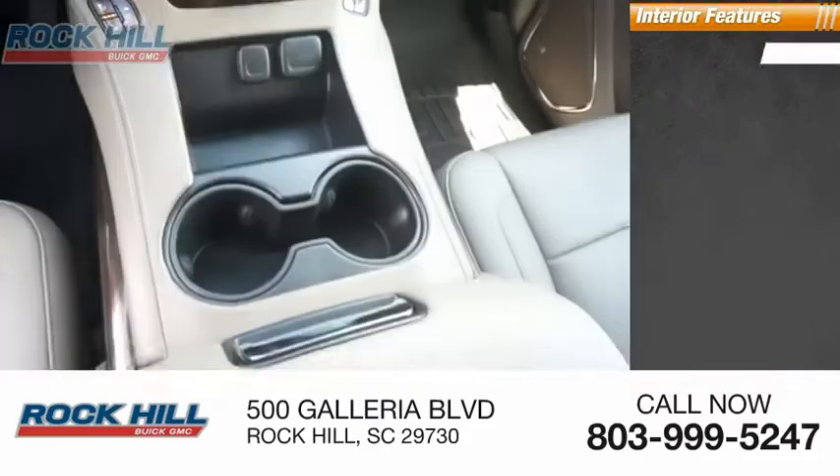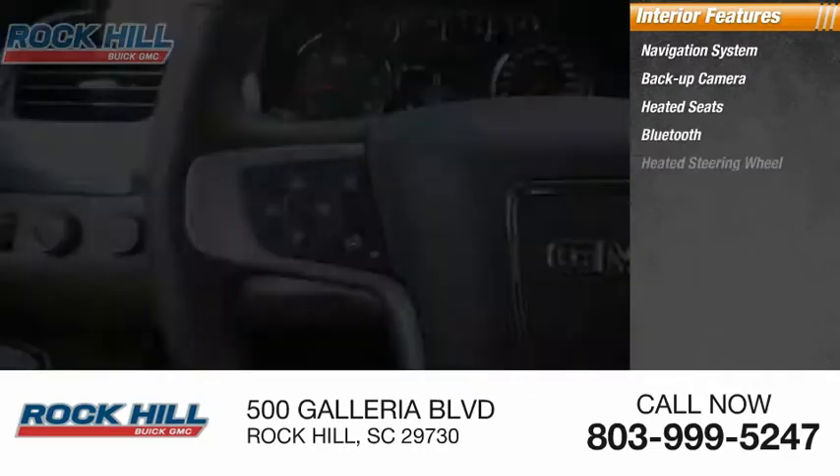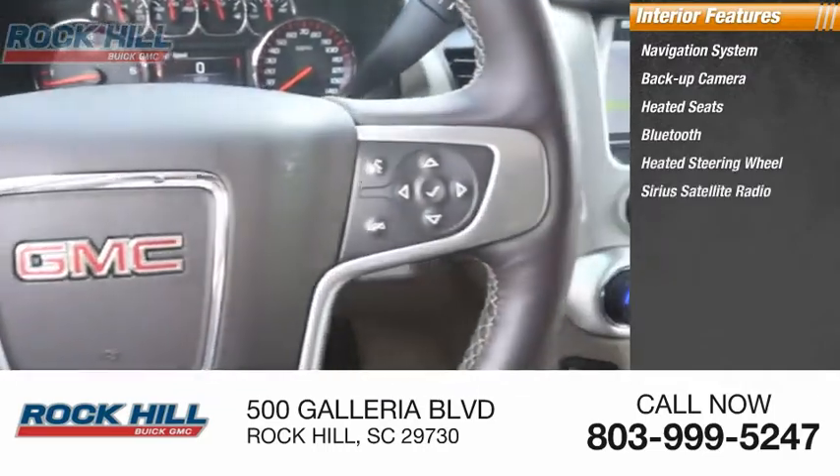Inside you'll find a navigation system, backup camera, heated seats, Bluetooth, heated steering wheel, and Sirius satellite radio.